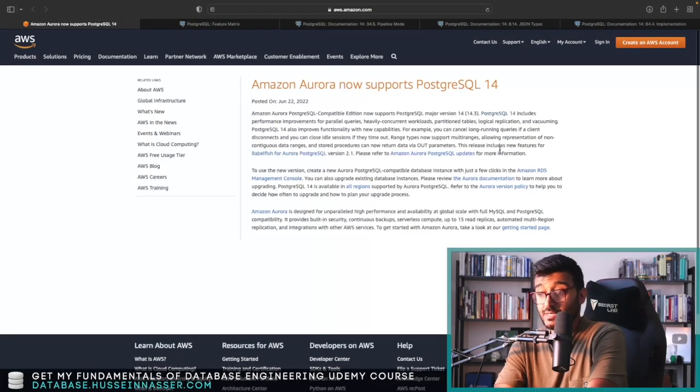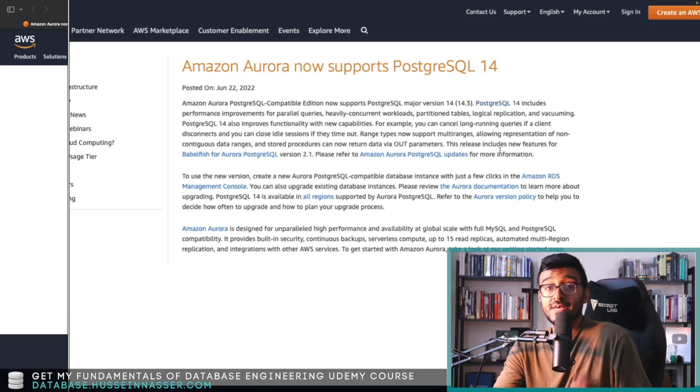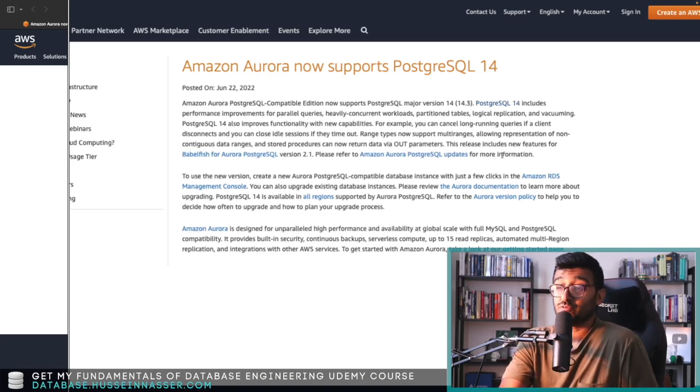There's also a lot around data wrappers and query parallelism for remote databases — lots of cool stuff in PostgreSQL 14. Let me know in the comments if you're using Amazon Aurora and whether you'll take advantage of PostgreSQL 14 on Aurora. See you in the next one!